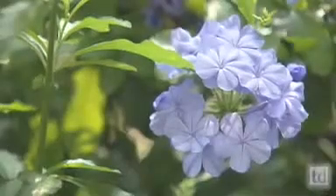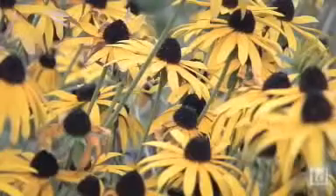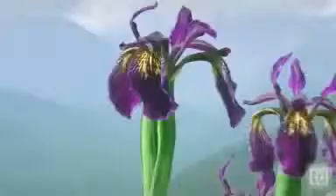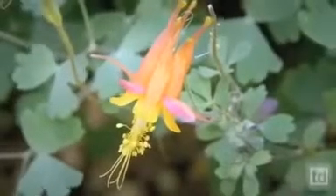Flowers take enormous energy for a plant to produce. They may be beautiful, but that beauty is, in one sense, a burden. So why have flowers at all?